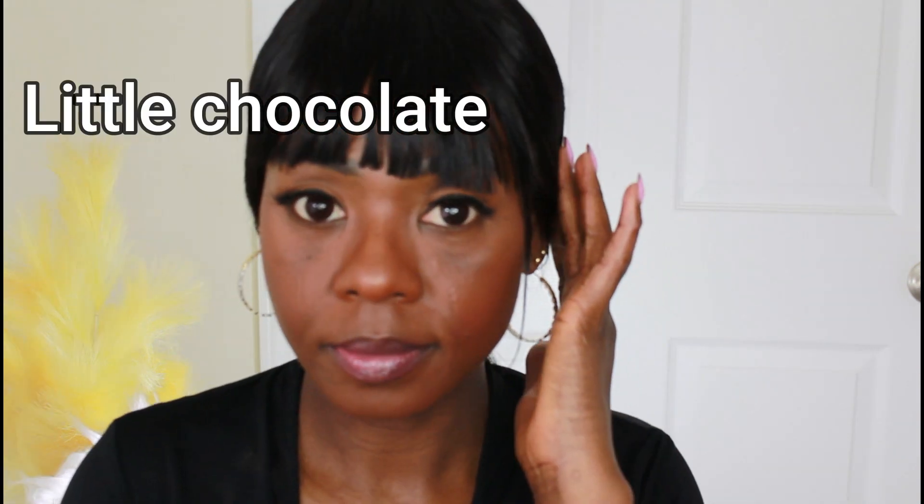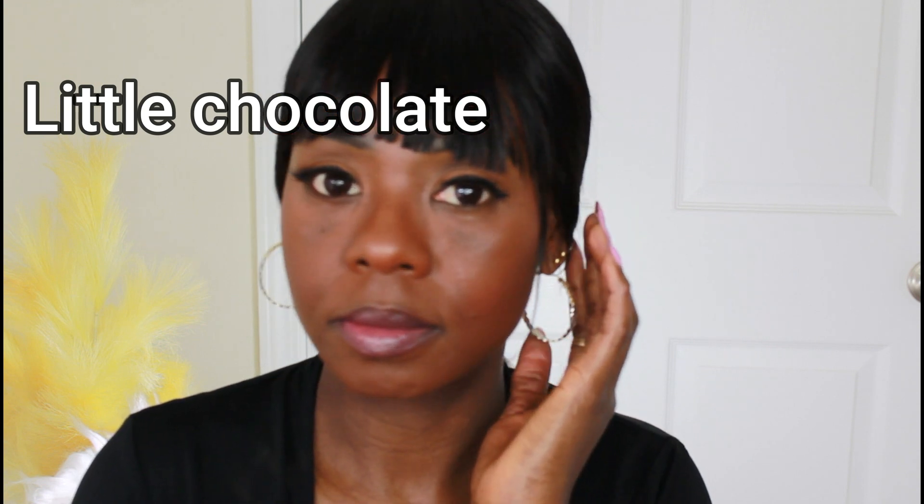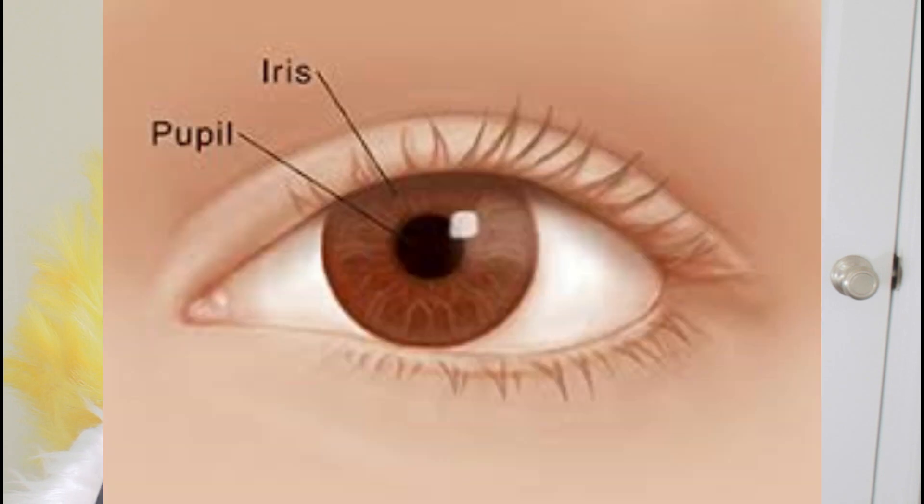This is the last one. This one actually blended with my eyes — with what I think is the iris, the lighter part, and the other larger part. I'll put the correct terms on screen. It blended into my eyes very well. You can barely tell — that's why I decided to wear a black top. It's actually a chocolate color but it blends and looks black to me. What do you think?